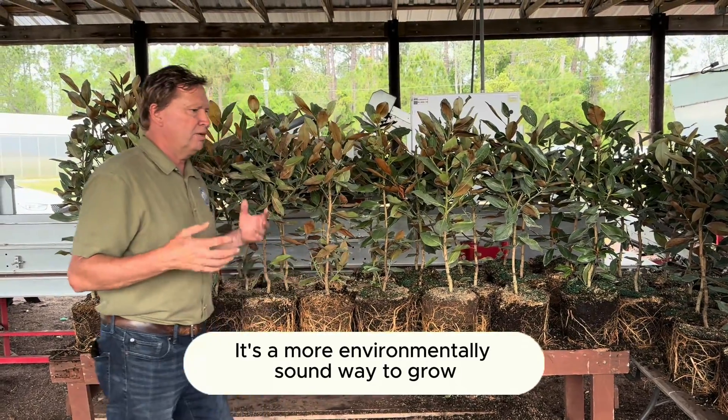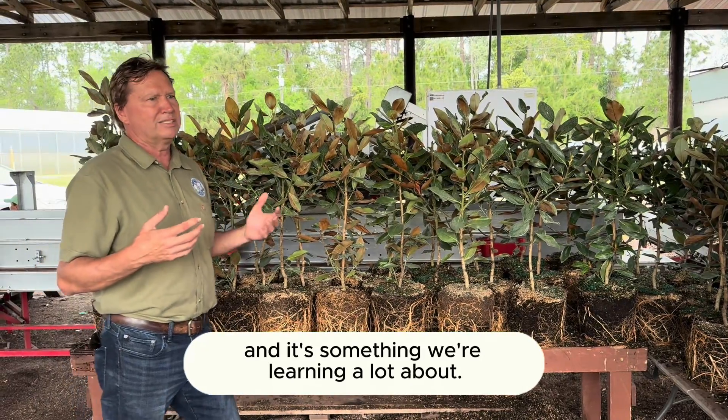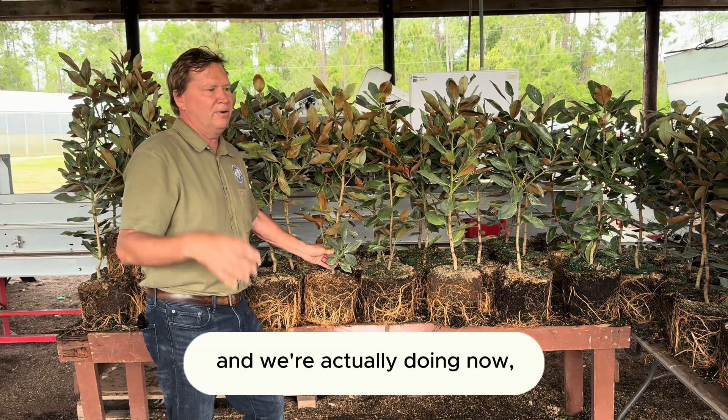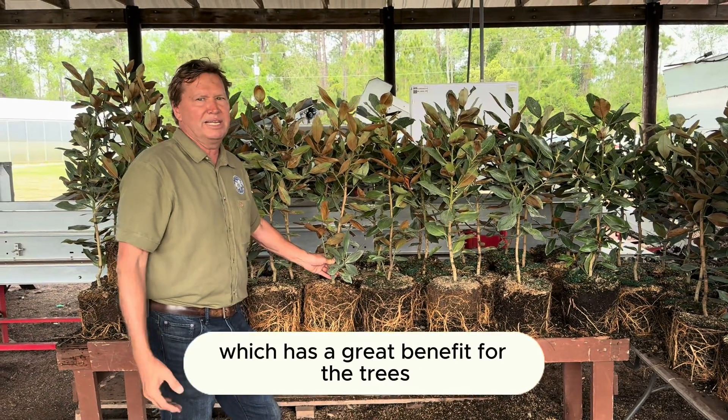It's a more environmentally sound way to grow, and it's something we're learning a lot about. We're excited about it for the future, and we're actually doing it now. It's just a great benefit for the trees and the environment.